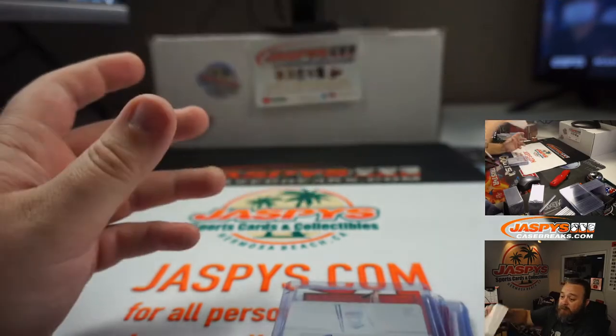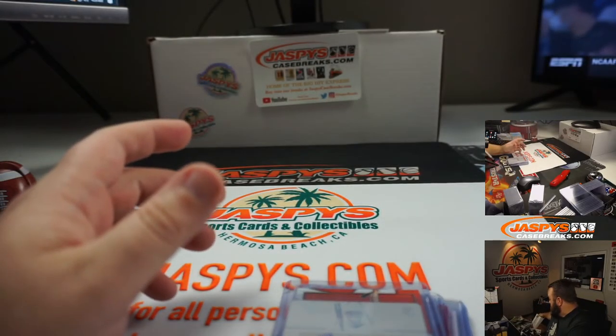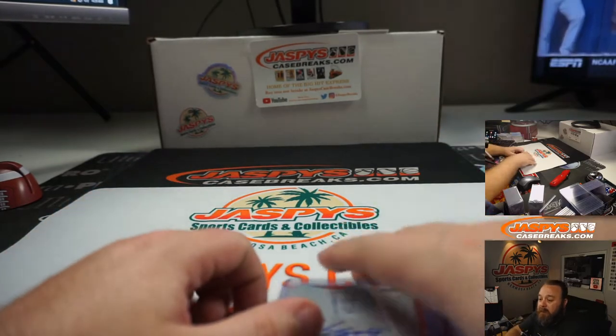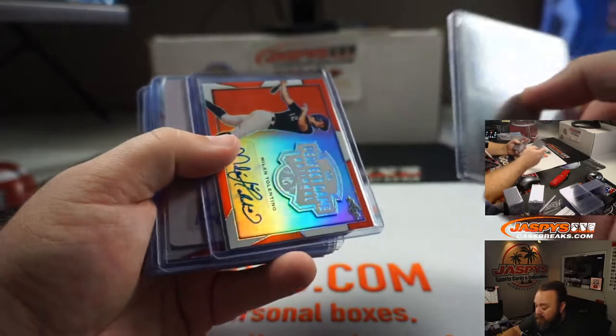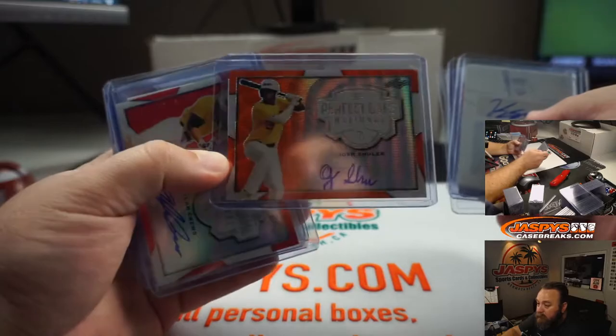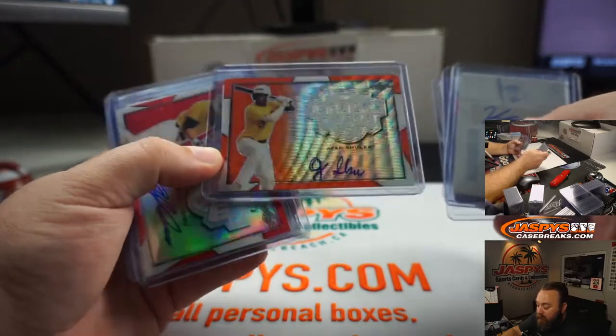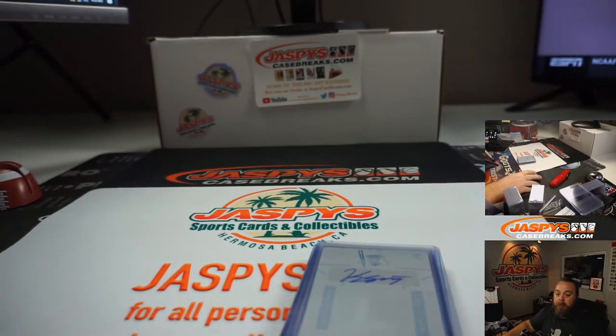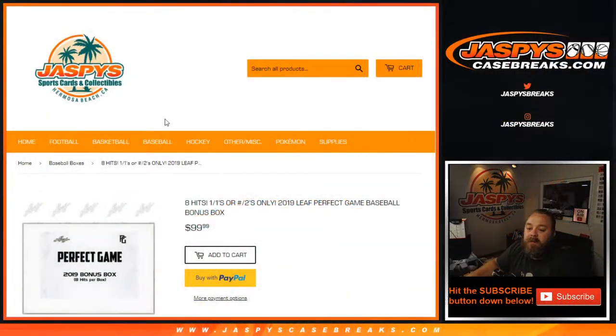So you had seven one of ones and one two of two. Chris is saying that Josh Shuler is a huge hit — he's a huge prospect, a top-10 prospect right there, so very cool. Thank you Chris. That was the 2019 Leaf Perfect Game baseball bonus box break, personal break available on jaspies.com. For Ryan, I'm Sean — jaspies.com, we'll see you next time.